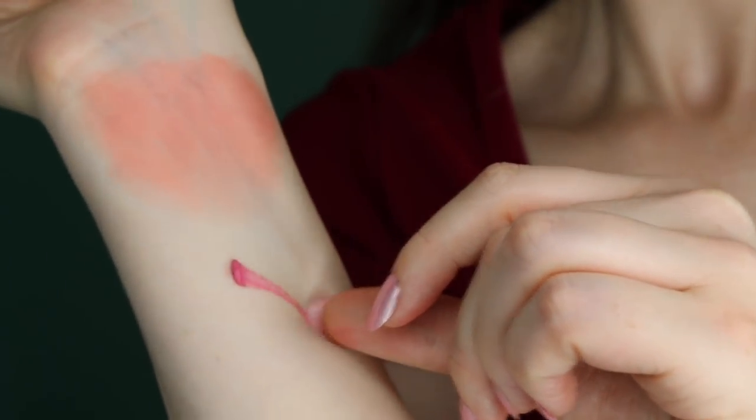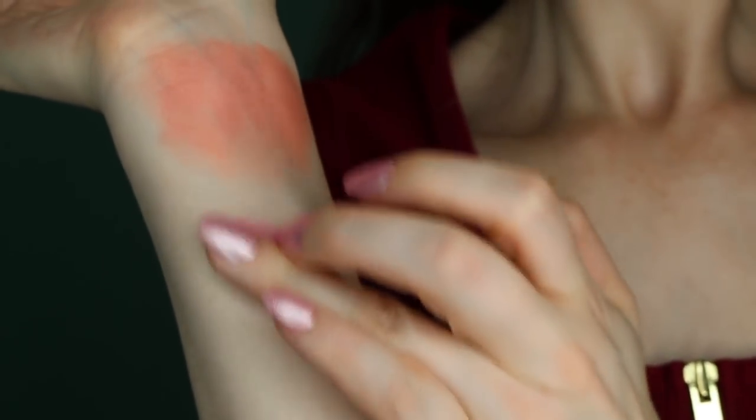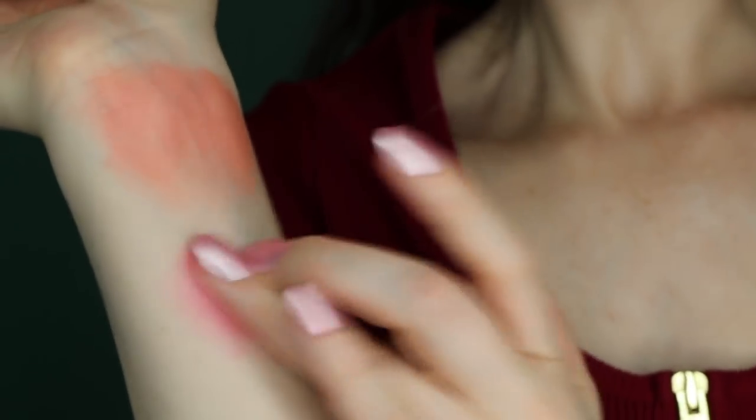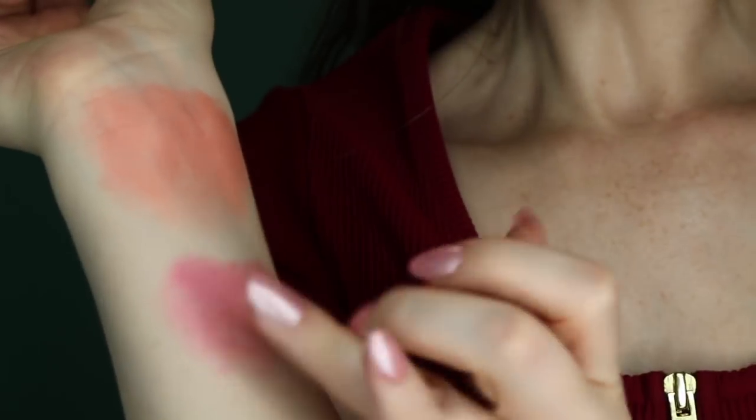The second cream blush that I have is in Bubblegum. I also love the powder blush form of Bubblegum, so I decided to try this as well. Really pretty pink — very bright pink. The name Bubblegum is perfect since it just has that color.